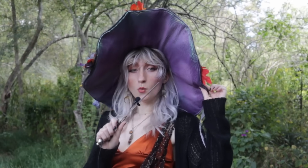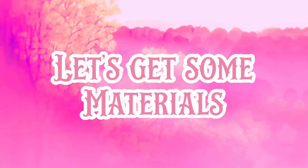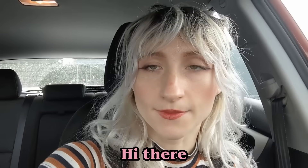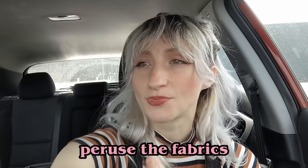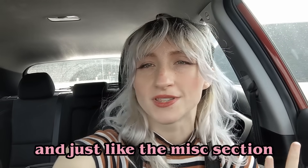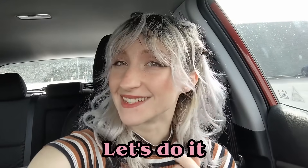So now, my friends, we're away to the thrift store. Get on losers, we're going shopping! Hi there, we are at the thrift store. I'm just going to go in here, peruse the fabrics, peruse the foliage, and the miscellaneous section. Find some stuff that I can work with. I'm very excited. Let's do it.